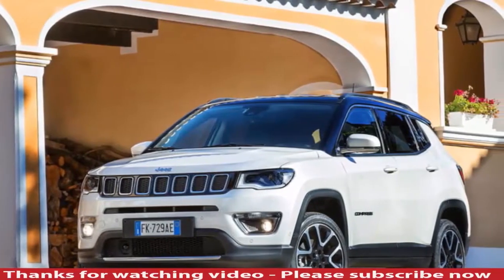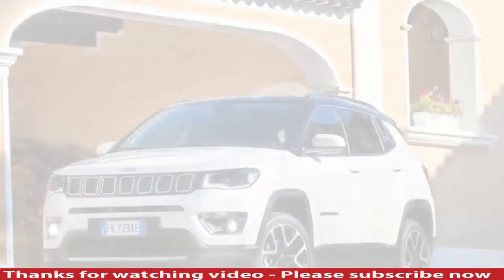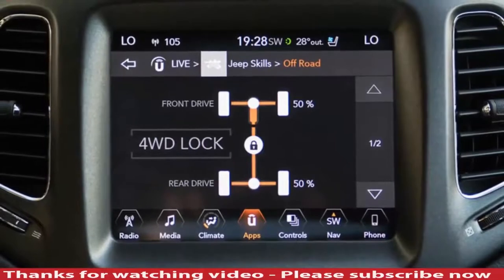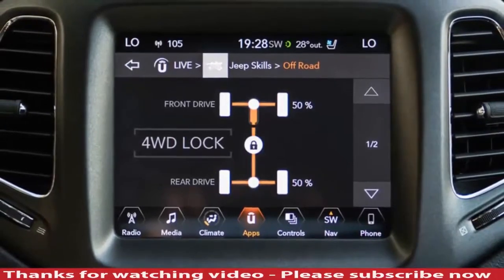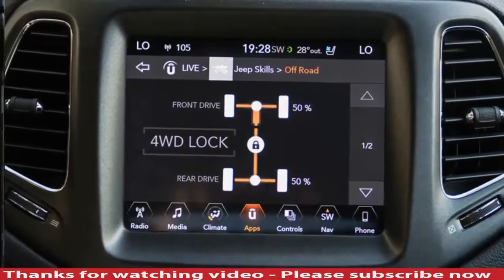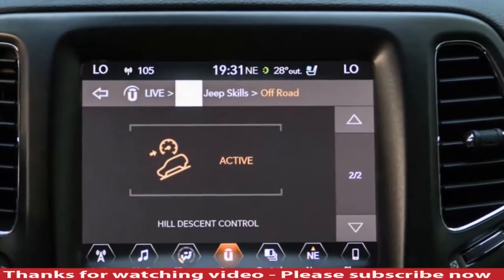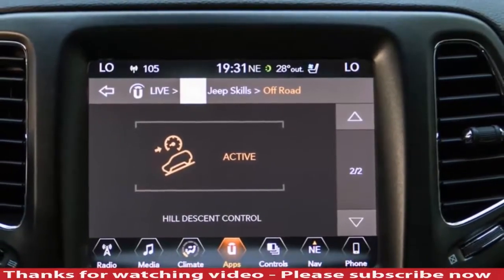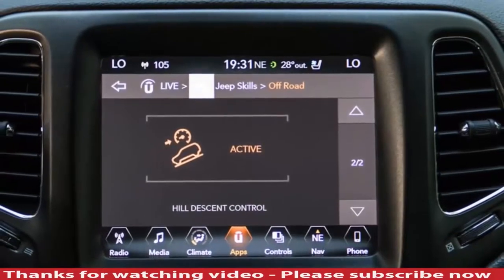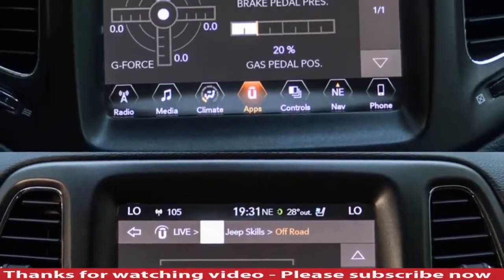Inside, the dash is dominated by the new Uconnect infotainment system, which features an 8.4-inch touchscreen. Lesser models come with a 5.0-inch or 7.0-inch version that controls navigation, entertainment and other in-cabin systems. It is a bit fiddly to use, mainly because most things are operated by touchscreen alone, although a large volume dial and manual air conditioning controls below are welcome additions, even if it does mean a large number of buttons to navigate.